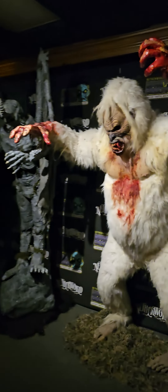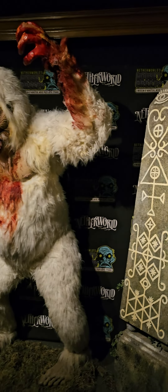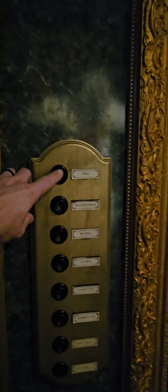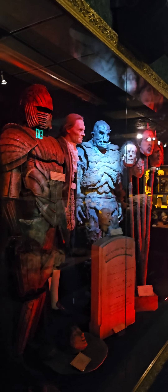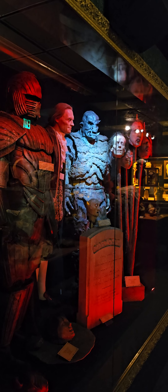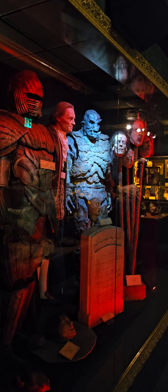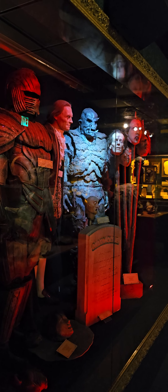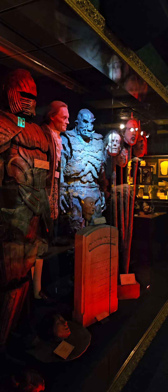I'm in this museum at Netherworld Haunted House and there's some interactive stuff we're going to check out. This is a Krug from the 2007 Jason Statham movie 'In the Name of the King.' For several years this suit was used at Netherworld and was finally retired to be placed in this museum.